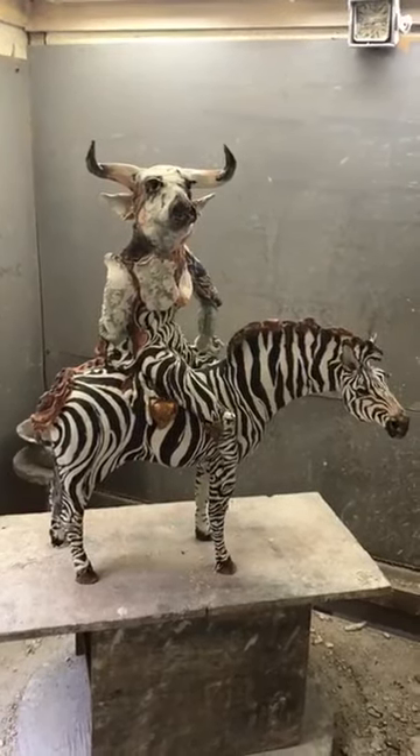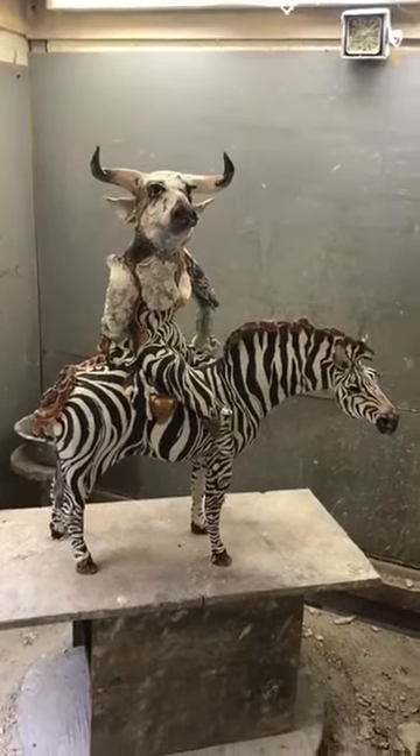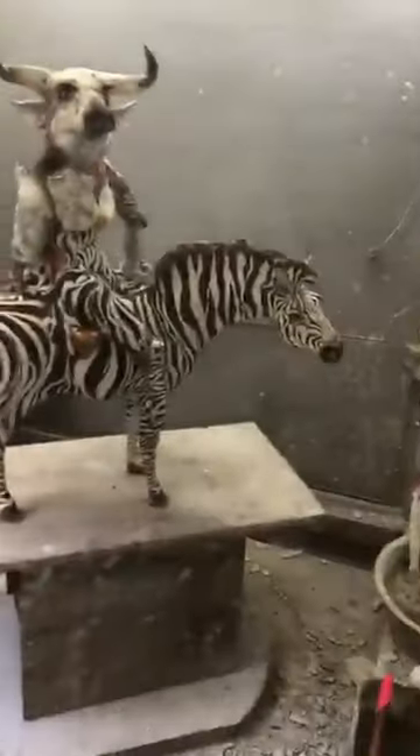Good morning. And here we are, Wednesday, the whatever it is of July, middle of the week, pouring rain. Great fun.